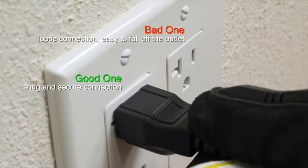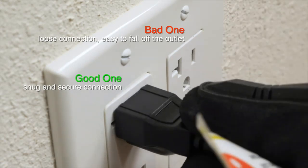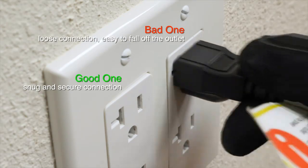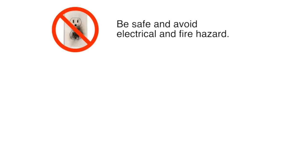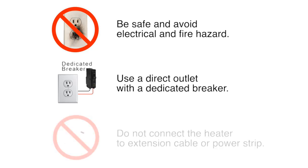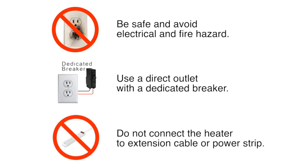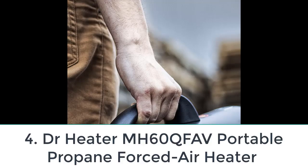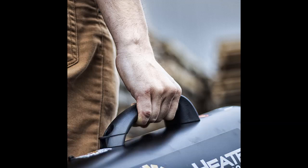It has a programmable timer and thermostat that allows users to regulate their surroundings to a desired temperature for up to 12 hours in advance. This portable heater also has built-in safety features such as overheat protection and an automatic shutoff switch in the event the heater is knocked over. As the name suggests, the Dr. Infrared portable space heater is truly portable, weighing only 19 pounds and drawing electric power from a wall outlet. Whether it's in your garage or in your house, the Dr. Infrared portable space heater can get the job done.